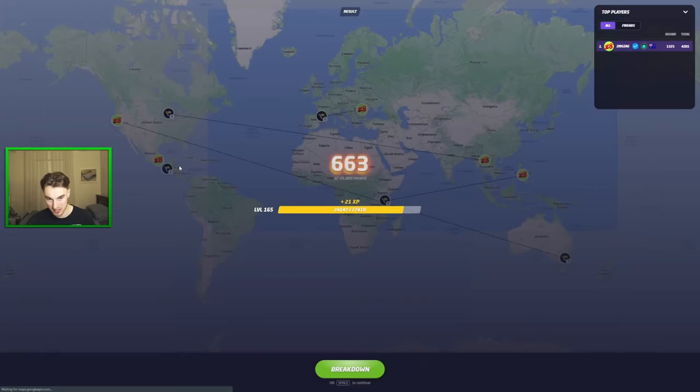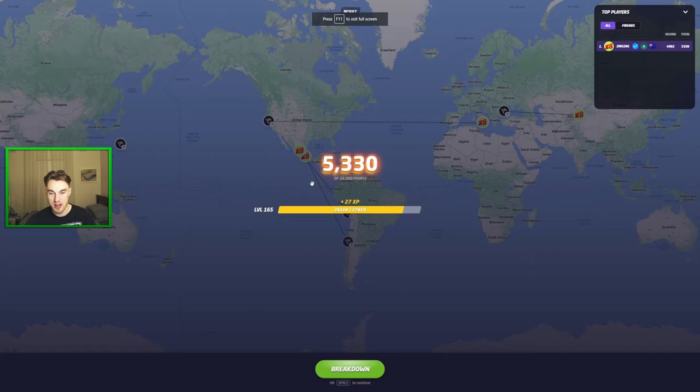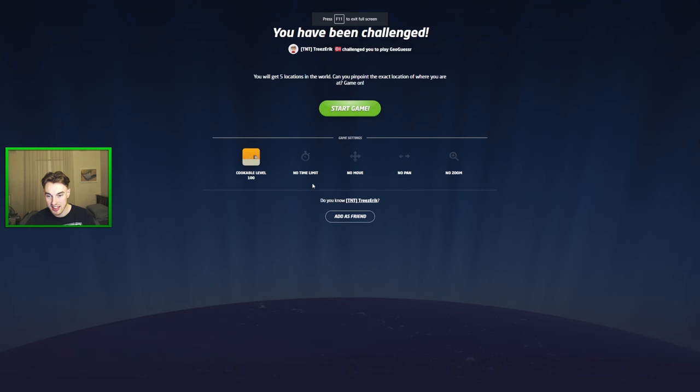We got 4,265 there with the correct Mexico. I think every single map we got at least one correct. We got 5K, 5K, 3K, 4K. And now we have 'Cookable Level 100' — theoretically of the five seeds, this should be the easiest, or at least one where I could get a good score. Let's see if that's the case.